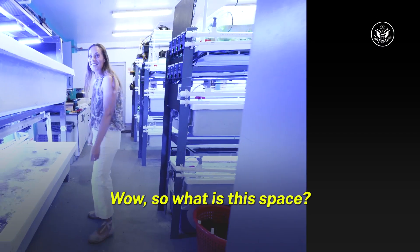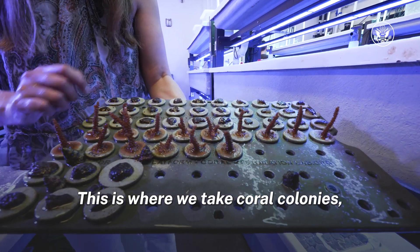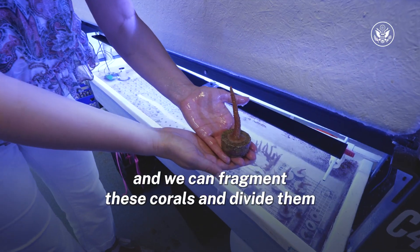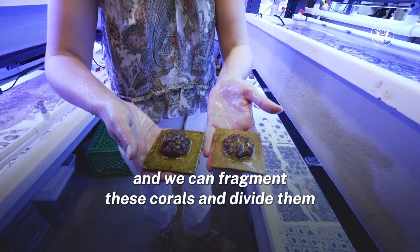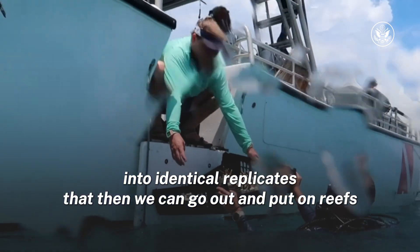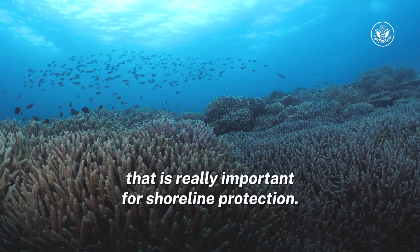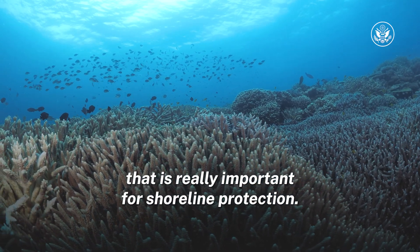Wow, so what is this space? This is the Rescue a Reef Lab. This is where we take coral colonies and we can fragment these corals and divide them into identical replicates that then we can go out and put on reefs and provide that three-dimensional structure that is really important for shoreline protection.